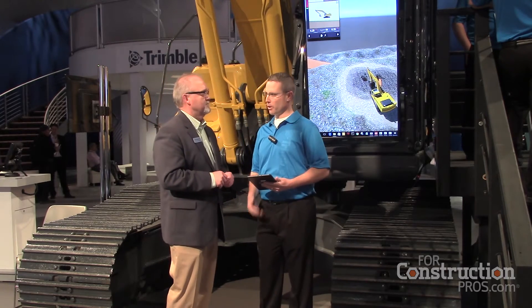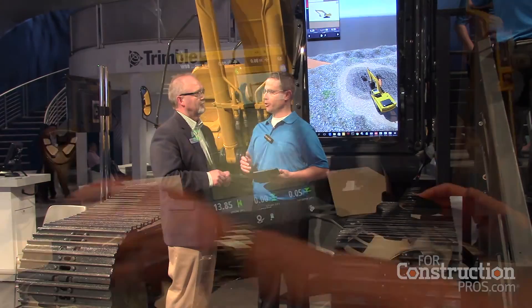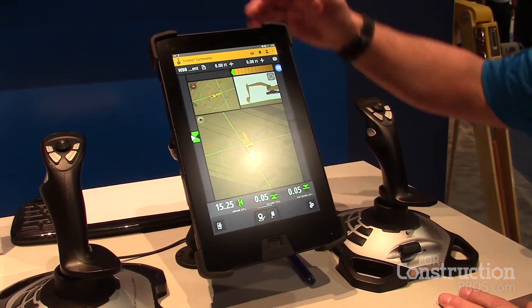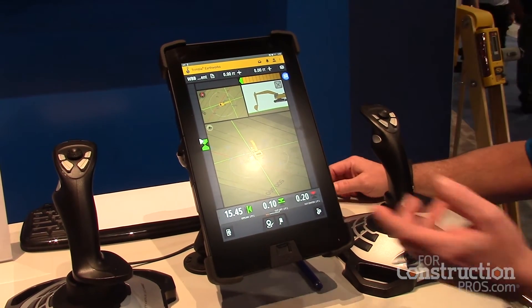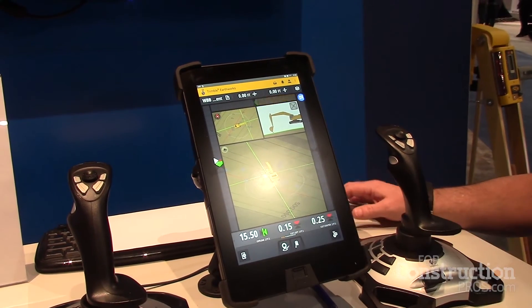Very exciting. Very happy to introduce our next generation machine control platform here at ConExpo. It's been re-architected from the ground up. It's an Android-based machine control platform, which affords the contractor a lot of flexibility in terms of being able to run our application on our brand new 10.1-inch touchscreen display, ruggedized for construction use inside the cab of the machine, but also affords them the opportunity to run the application on third-party Android tablets as well.